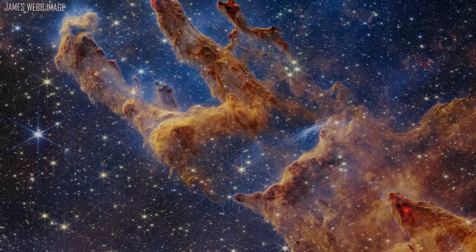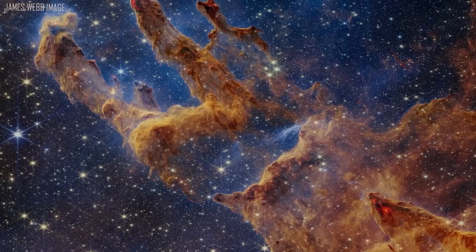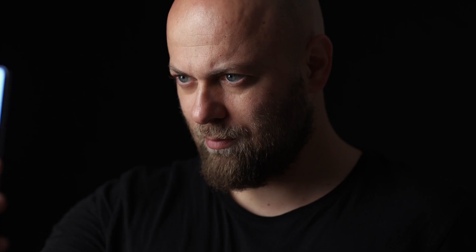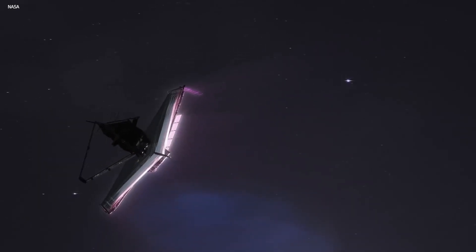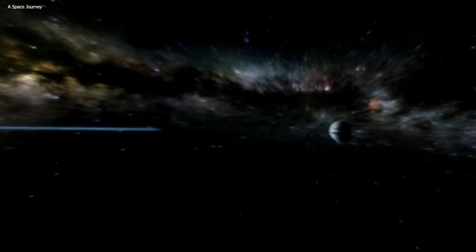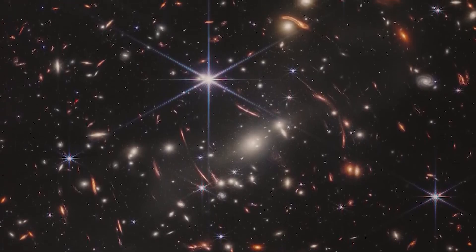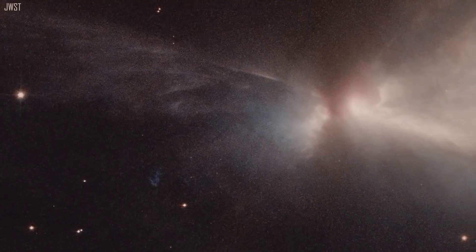What the JWST can do depends on how it is utilized, such as with a camera and a certain filter — like a Snapchat filter on your phone. Using JWST, we may gather a specific range of light colors, take a picture of those colors, and then analyze those hues, just like the white light we see when we look at the sun, which actually contains every color of the rainbow.